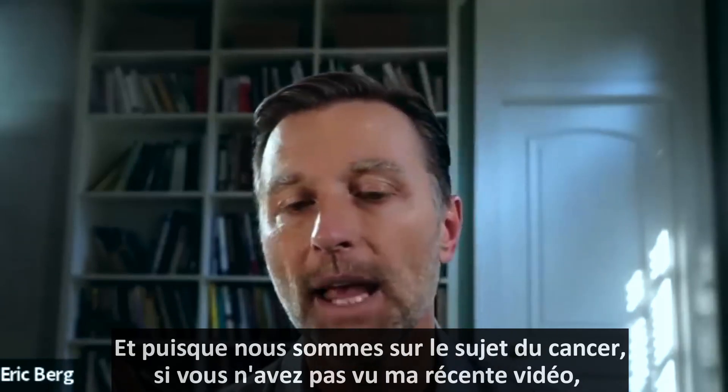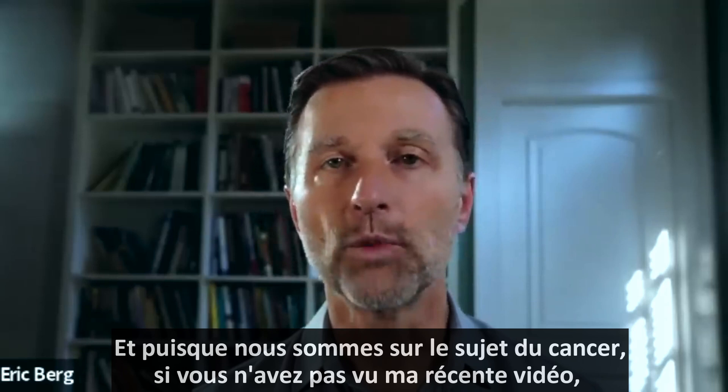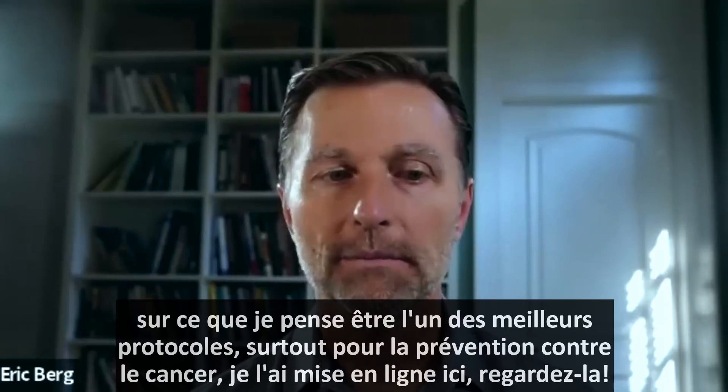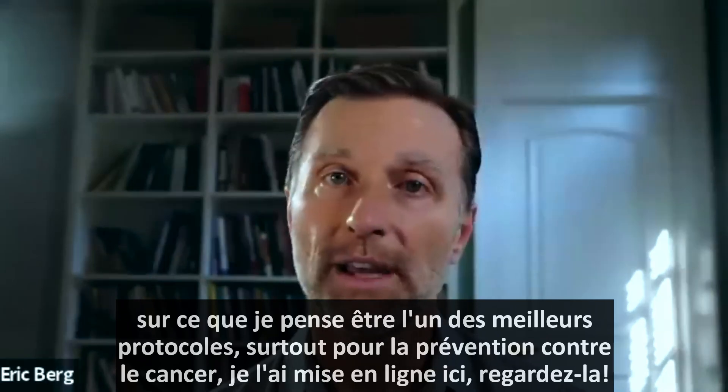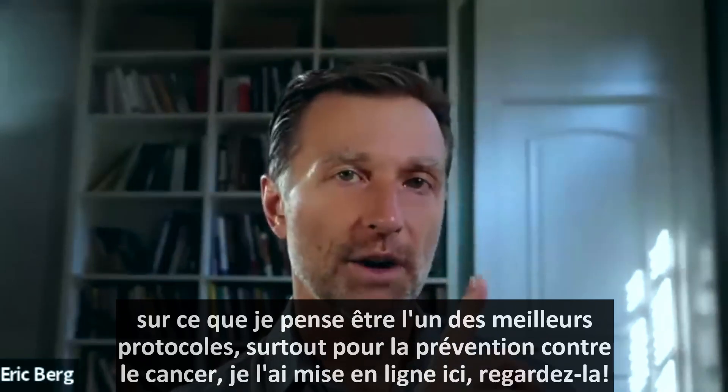Since we're on the topic of cancer, if you haven't seen my recent video on what I think is one of the best protocols for cancer — especially for prevention — I put that up right here. Check it out.